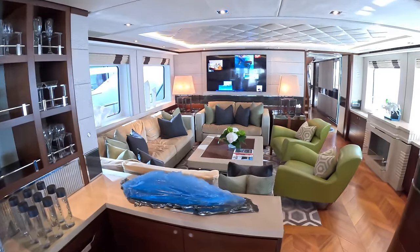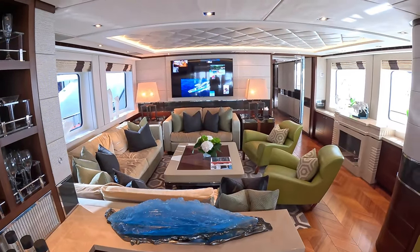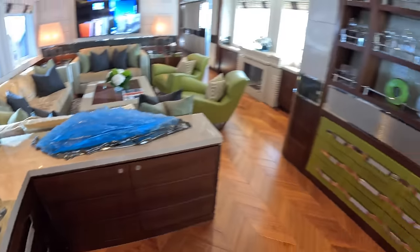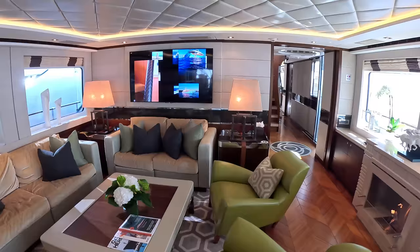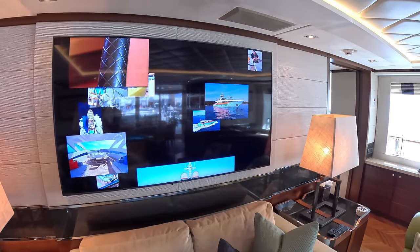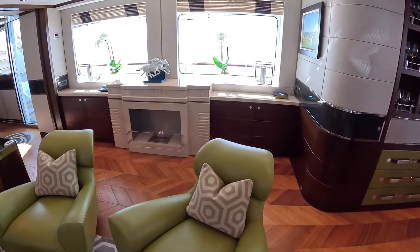Up here is the saloon area. It's quite nice that they've put this more towards the center of the boat - it makes this a really cozy area. Of course you've got a bar area back here with all the bar stuff, a bit of crockery, that kind of thing. It's very nicely done. And another thing I've not seen on a boat before - a fireplace. Check this out, that's pretty cool!